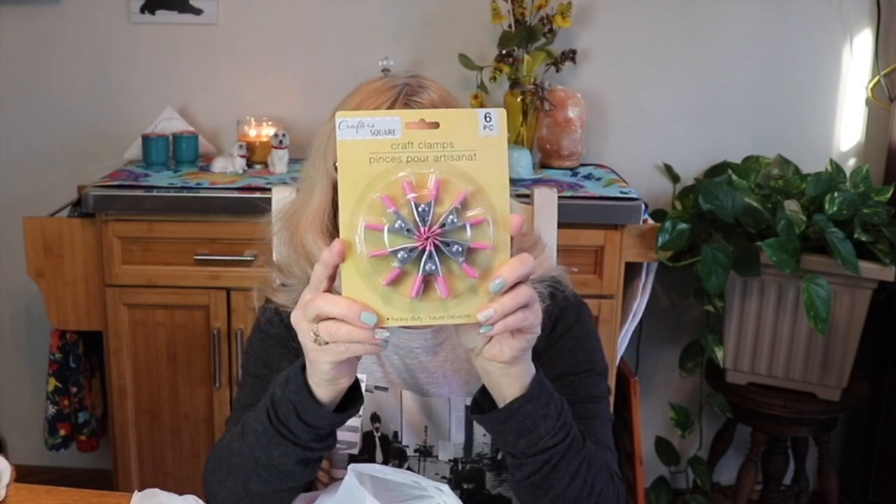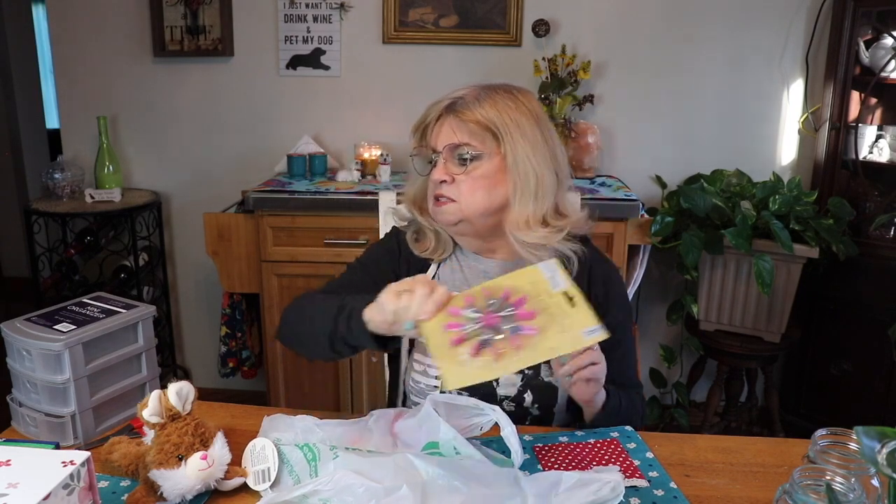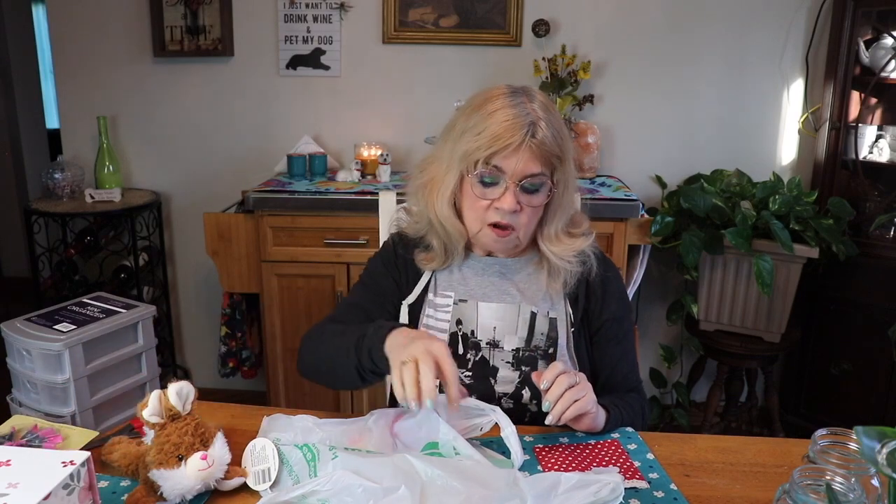I got some craft clamps for my projects — to hold things down when I work on them. My sister does junk journals and has a YouTube channel showing how to do them; she uses these to clamp down the edges while the glue is drying. I want to start doing that too, so I got a few of these. Dollar Tree has a really nice craft section.